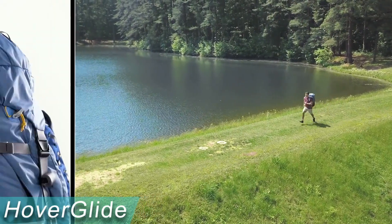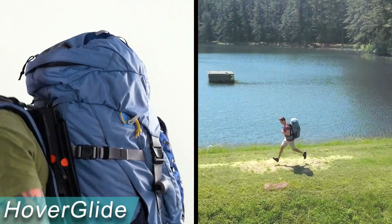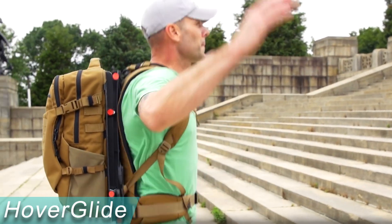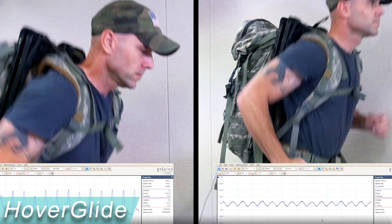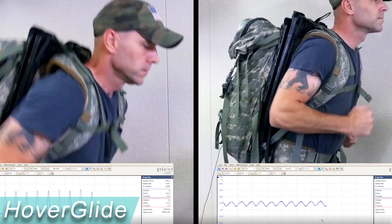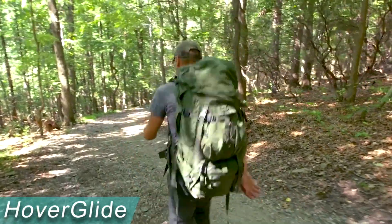Hike for longer distances with less strain on your body, lowering your risk of injury from overuse of your back, neck, knees, or ankles. Hoverglide is available in four sizes, ranging from 17 to 15 gallons to accommodate a variety of lifestyle requirements. Hike farther with more gear while exerting less effort, especially at higher altitudes. This technology has been put through rigorous testing by both the US Marine Corps and the Army.